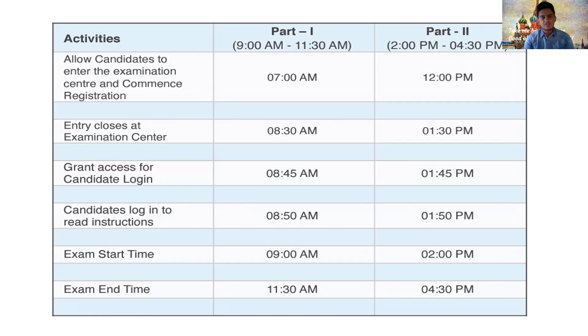Part 1 will start at 9 AM and you'll have around two and a half hours to attempt the first 150 questions, ending at around 11:30 AM. The second part will start at 2 PM and finish by 4:30 PM. Again, the same process will happen and you'll be allotted around two and a half hours for Part 2 as well. In total it is a five-hour exam with around a two-and-a-half-hour break in between.